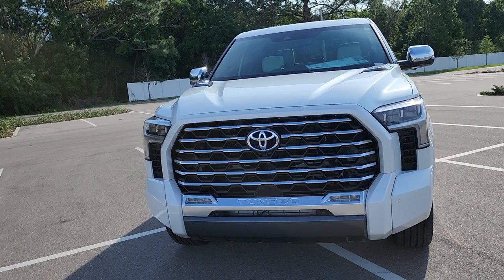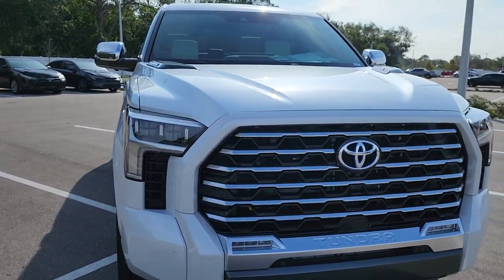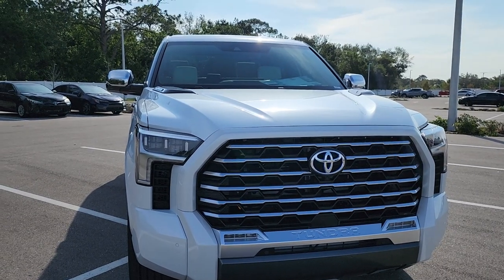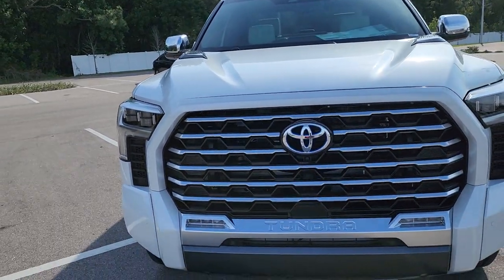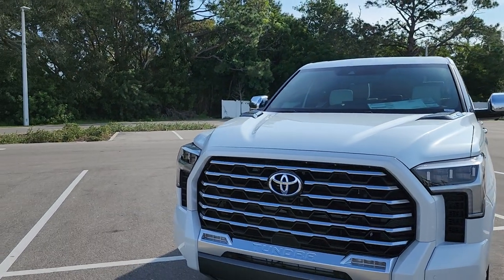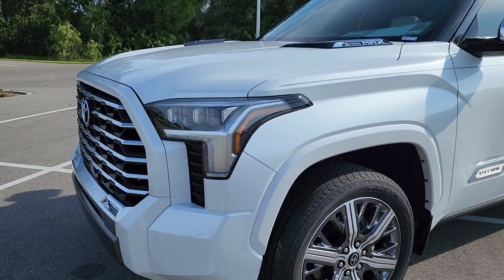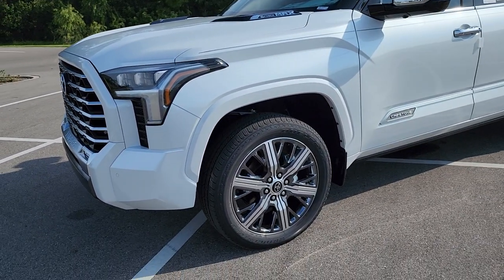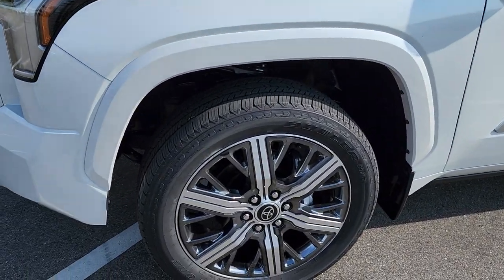The color is Wind Chill Pearl. This is the top-of-the-line Tundra — fully loaded with all the bells and whistles, really elegant. This one only comes with the i-FORCE MAX engine, the hybrid system, which is more intended for power than gas saving.